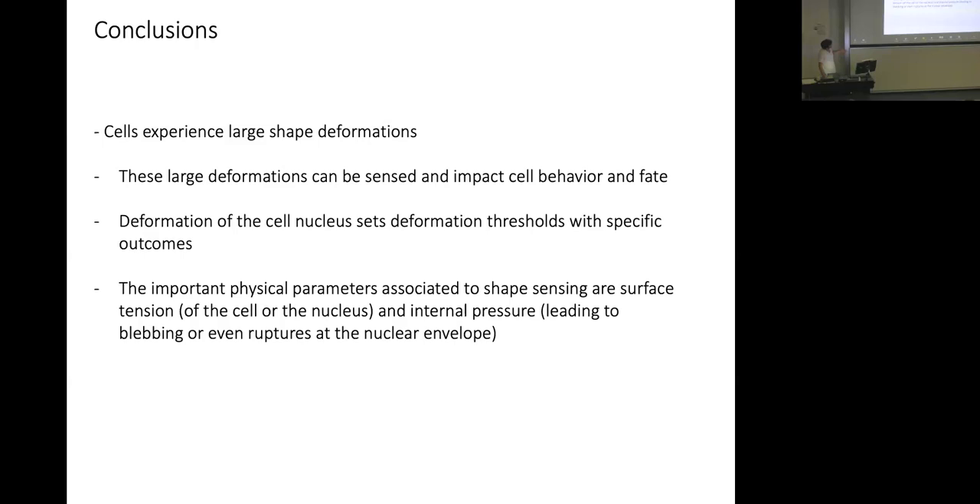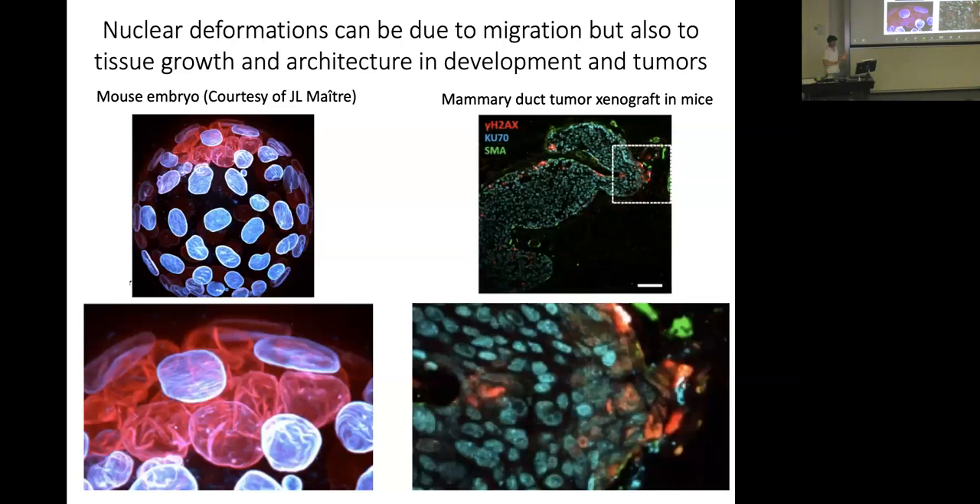In conclusion from this first part: cells experience large deformations that can be sensed and impact cell behavior and fate. Deformation of the cell nucleus acts as a deformation threshold with specific outcomes — nuclear envelope tension leads to CPLA2 activation and contractility, while rupture leads to TREX1 entry and DNA damage. An important physical parameter is the surface tension of the nuclear envelope.